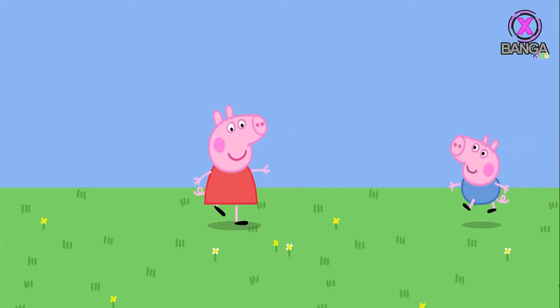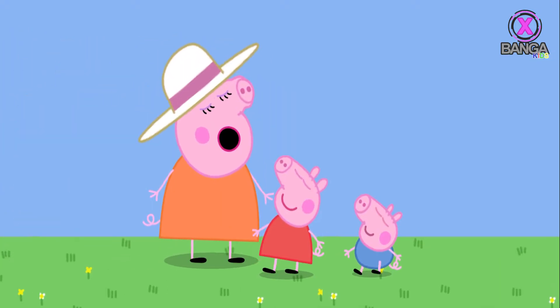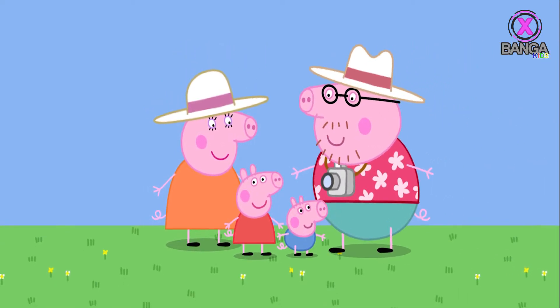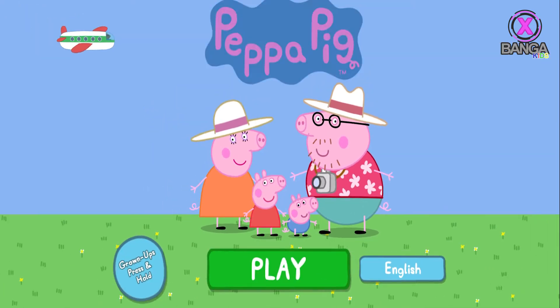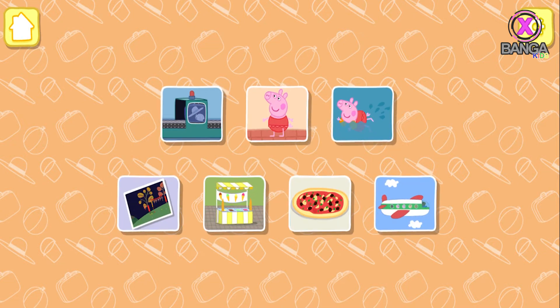Peppa Pig. Choose a slot to use for this game. Welcome to Peppa Pig's Holiday.